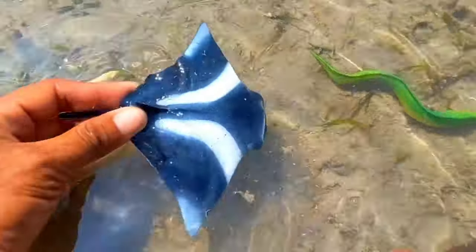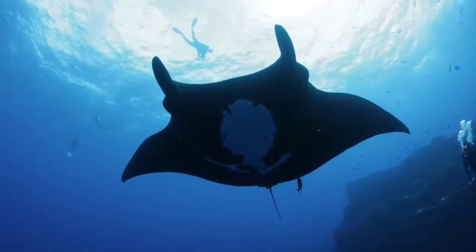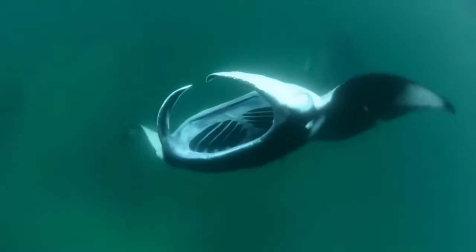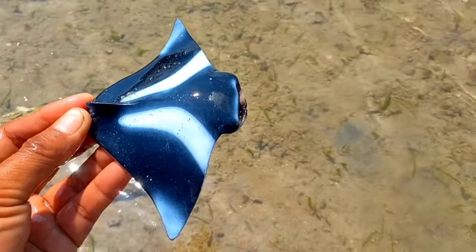This is a manta ray. Manta rays are pelagic fish that are widely distributed and are a type of migratory fish that migrate hundreds of kilometers. Indonesia's coastal areas have a distribution of stingrays covering the waters of the Indian Ocean. They have a pair of horns.